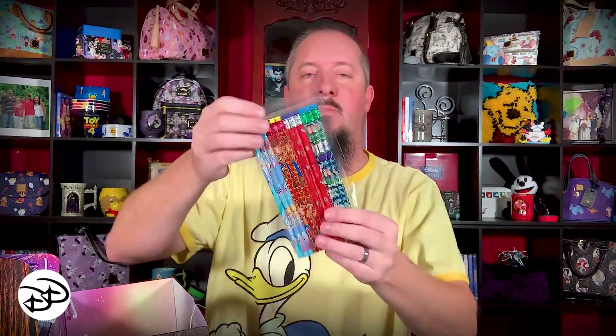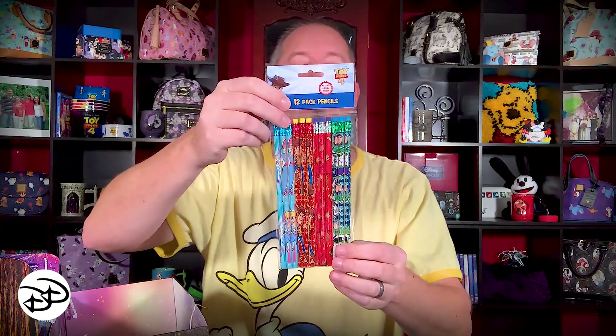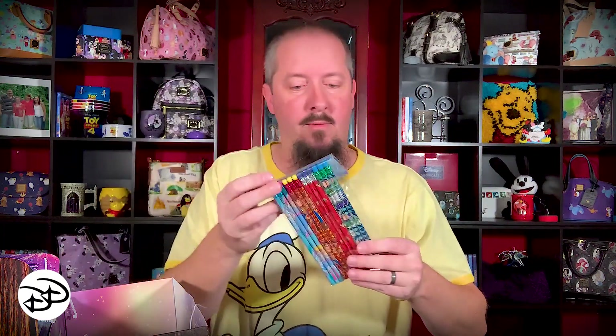We also have some mini flavored lip balms — these are definitely gonna end up with a grandkid or a daughter, but they'll get used. Not bad, cute little stocking stuffers. And a Toy Story pencil set with three of each color — Buzz, Woody, Bo Peep, and another Woody. Very cute, good stocking stuffers, and these will definitely get used.